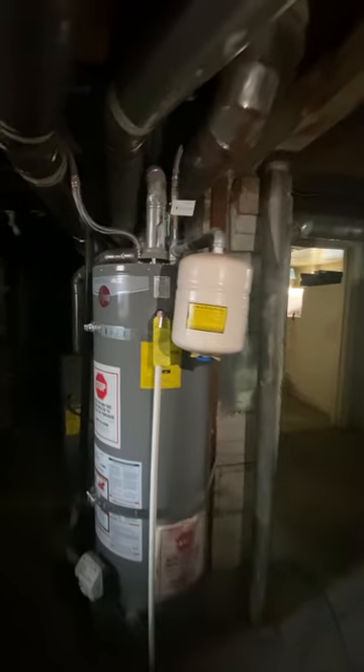Down here we have the hot water expansion tank, air conditioning unit, and storage. There are some switches down here. It does look like they may have had a flood down here.